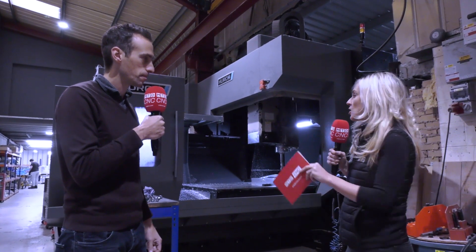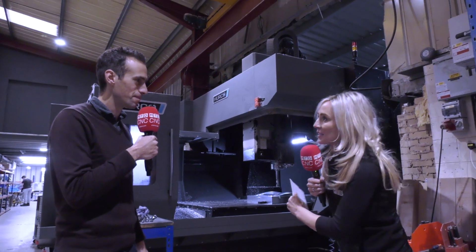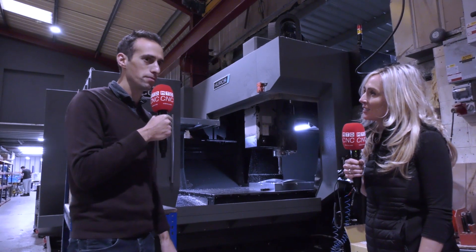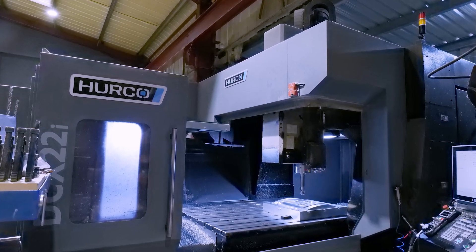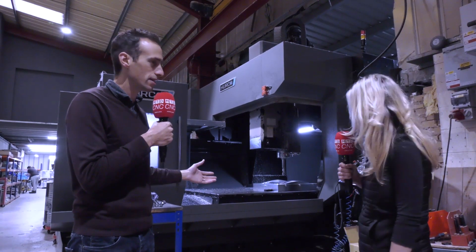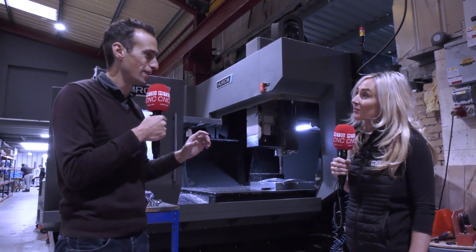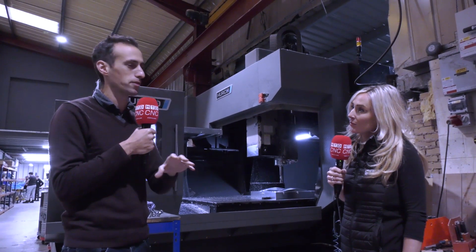What has Hurco done for you in terms of installation? You've had an extension on the side of the building to get this machine in — have they held your hand along the way? Yeah, as far as installation is concerned there's a lot of scoping that has to go on in advance, and the movers are highly experienced. It was Russell's who worked with us on this one — they do a site visit. This had to be scoped to the nearest 10mm; it was really tight.